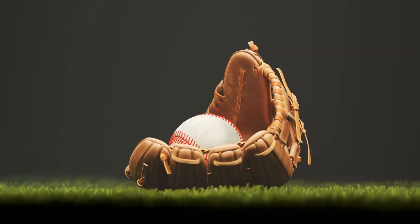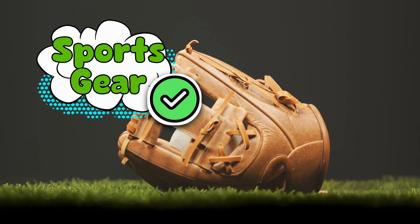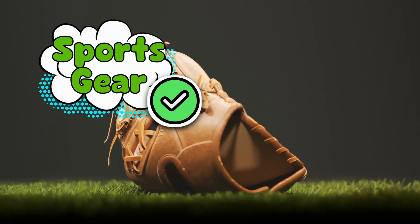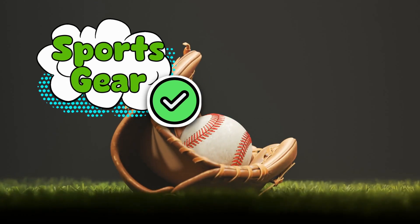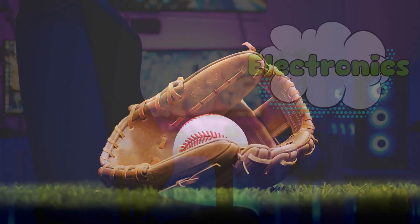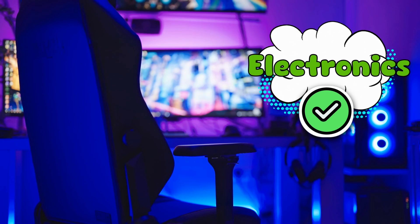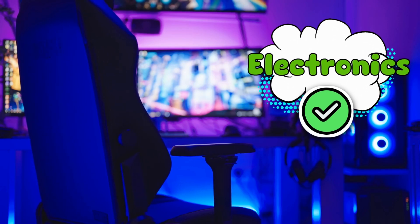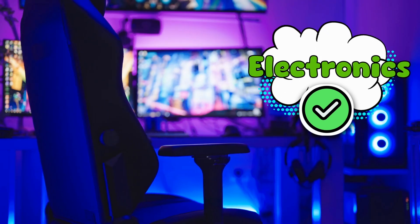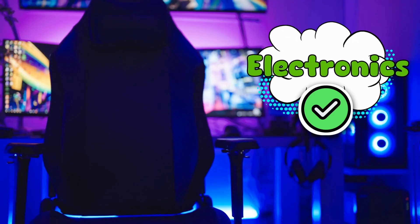Now let's get into the sneakier places oil hides. Sports gear? Yep — footballs, tennis balls, even the artificial turf. It's all petroleum-based. So technically, when athletes say they're fueled by energy, they're not wrong. Electronics? Absolutely. The casings for your laptop, headphones, and game controllers all come from petroleum-based plastics. Without crude oil, your entire gaming setup would just be a pile of expensive microchips with no housing.